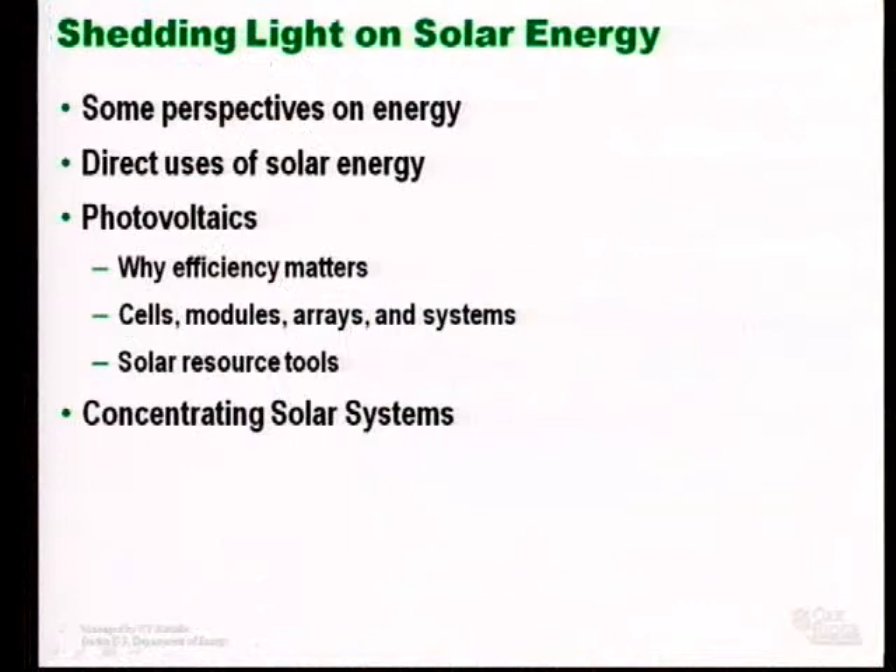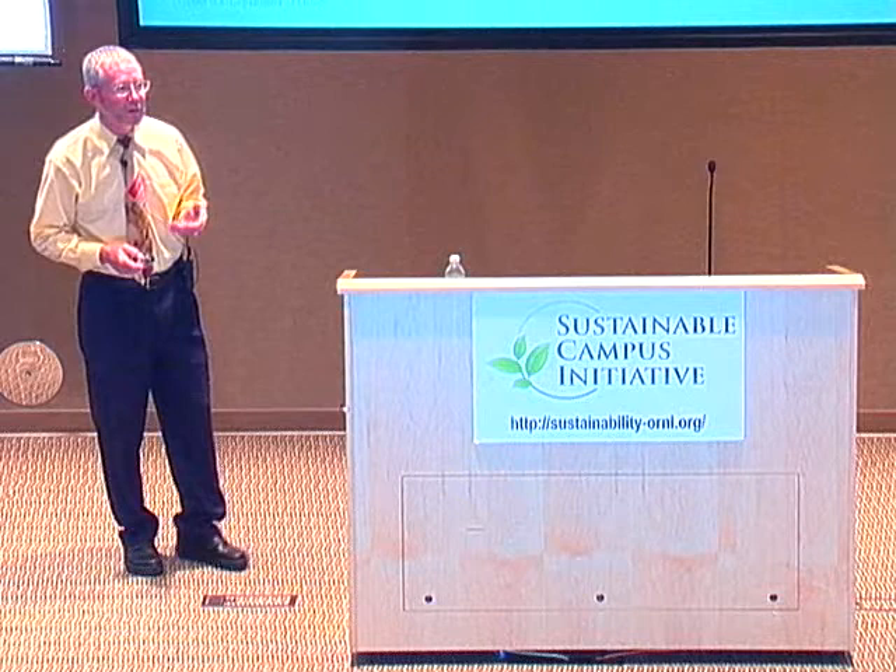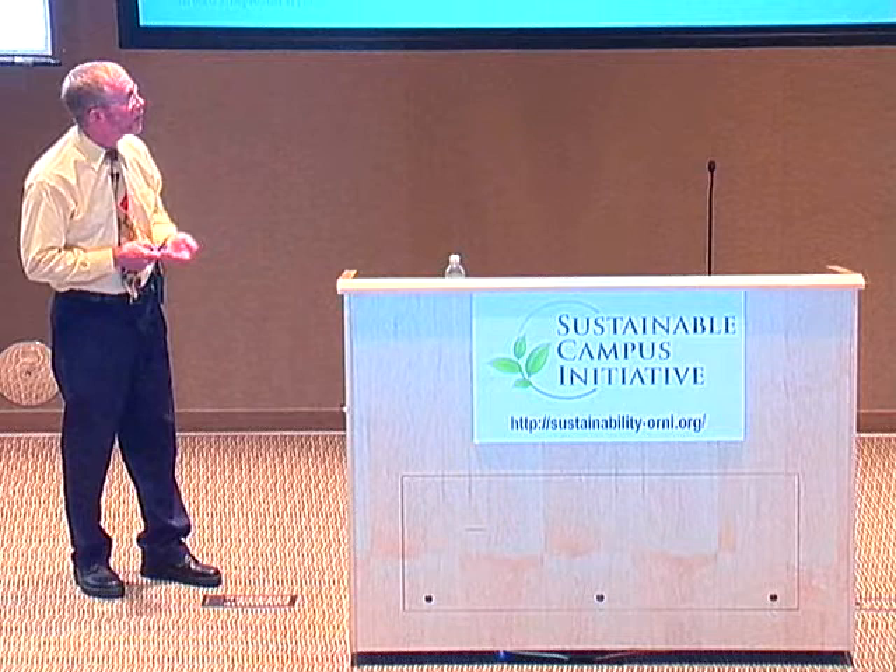I want to start by talking about energy in general to give you some perspectives, so we can start with a solid understanding of some of the challenges we are up against in terms of solar. Then we will talk about direct uses of solar energy, which is a very efficient way to use solar. Then we will get into the specifics of photovoltaics, which most of us find the most fascinating. We will talk about why efficiency matters, about cells, modules, arrays, and systems. Then I'll point you towards some solar resource tools so you will be able to make calculations of your own. If there is time, we may talk about concentrating solar systems.